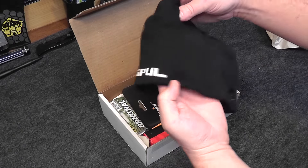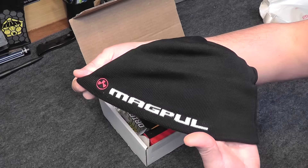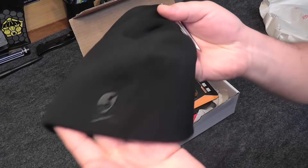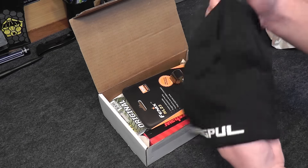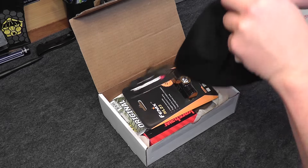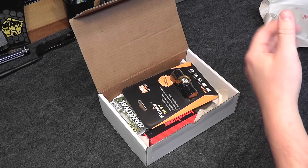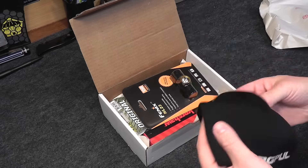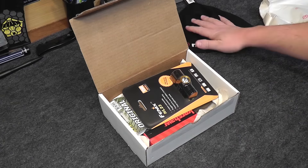We got a hat — Magpul. That is nice, just in time for the winter weather. This is the Magpul Logo Text Skull Beanie. Let's see how it fits. Oh yeah, it actually fits pretty good. Perfect time of year for a new beanie, and of course you get to show off your love of shooting. So that's really cool, I like that.